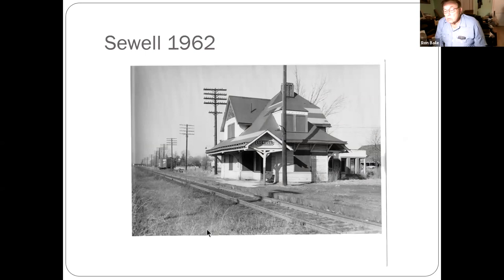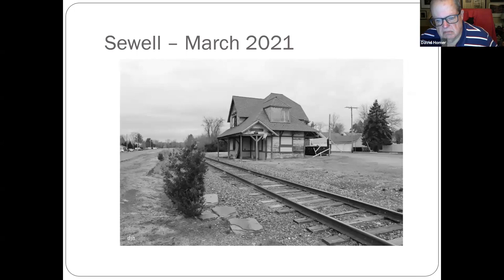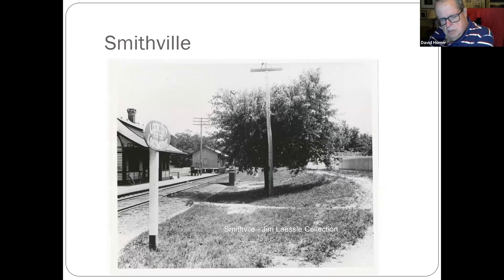Sewell — interesting thing: in 1962 it was already boarded up, with a boxcar on the siding. The back portion and the siding are now gone. This was taken just this past watch — same spot. I'm not sure what's going on with the station; there's a relatively clean dumpster out back.